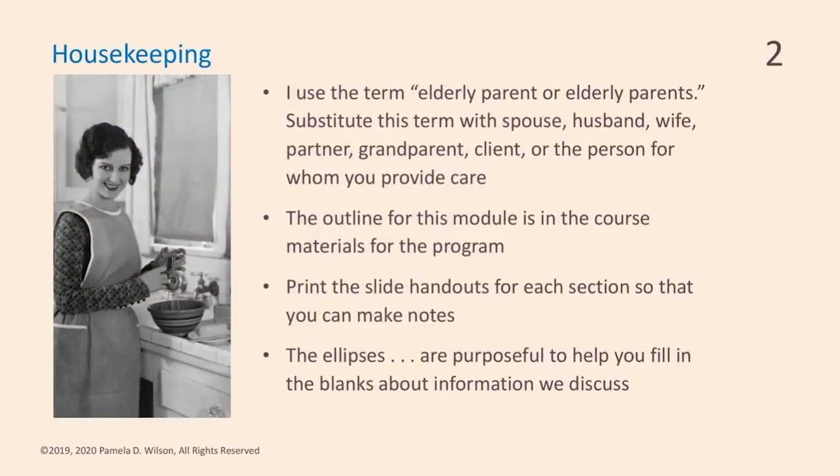Housekeeping: I use the term 'elderly parent' or 'elderly parents' for the person you are providing care. The outline for this module is in the course materials. Always print the slide handouts, keep them handy, and fill in the blanks.